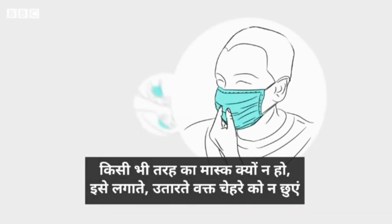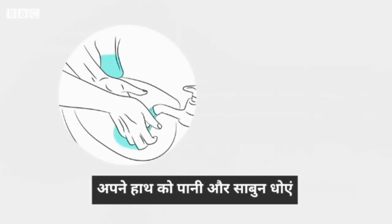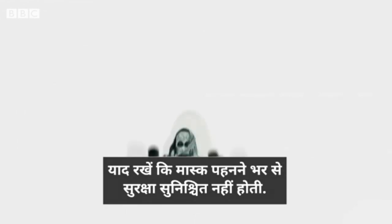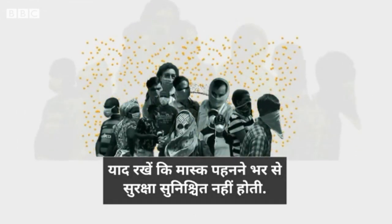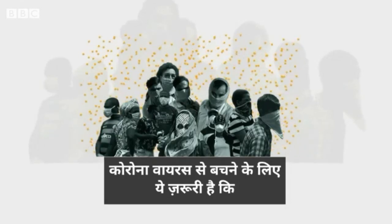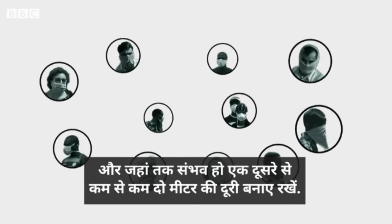Whatever mask you use, don't touch your face while using it. And once you've removed it, wash your hands with soap and water or use an alcohol-based rub. Above all, remember that wearing a mask does not make you invincible. The best ways to protect yourself from coronavirus are still regular hand washing and, where possible, staying two meters away from other people.